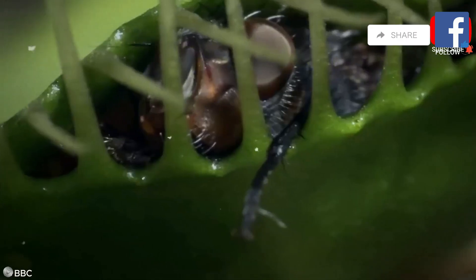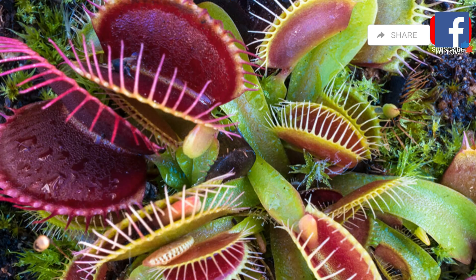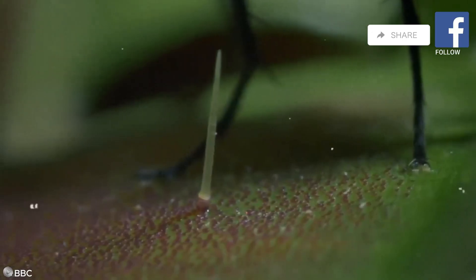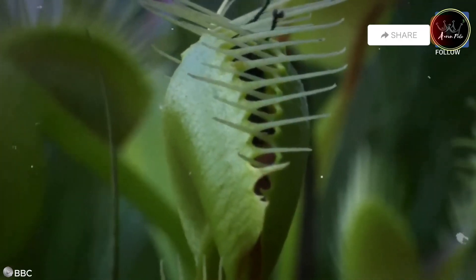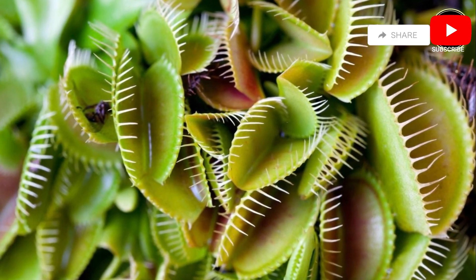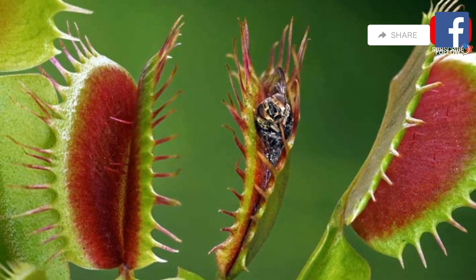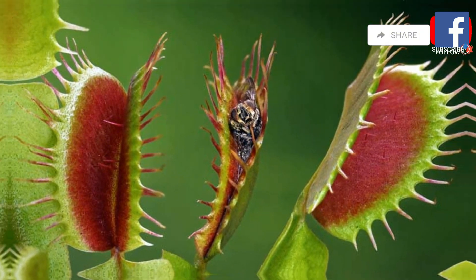This rapid movement is powered by changes in cell turgor pressure, a process still being studied by scientists today. The Venus flytrap then secretes digestive enzymes, breaking down the insect's soft tissues and absorbing its nutrients. This process can take several days, during which the plant extracts essential minerals and nitrogen from its prey. This remarkable adaptation allows the Venus flytrap to thrive in nutrient-poor environments such as bogs and swamps. By supplementing its diet with insects, the Venus flytrap can survive in places where other plants would struggle to find the necessary nutrients.